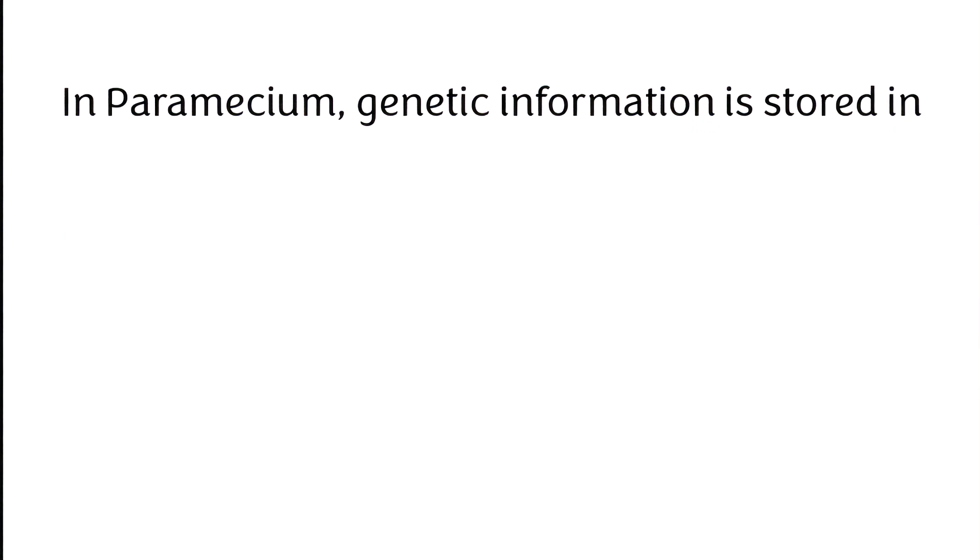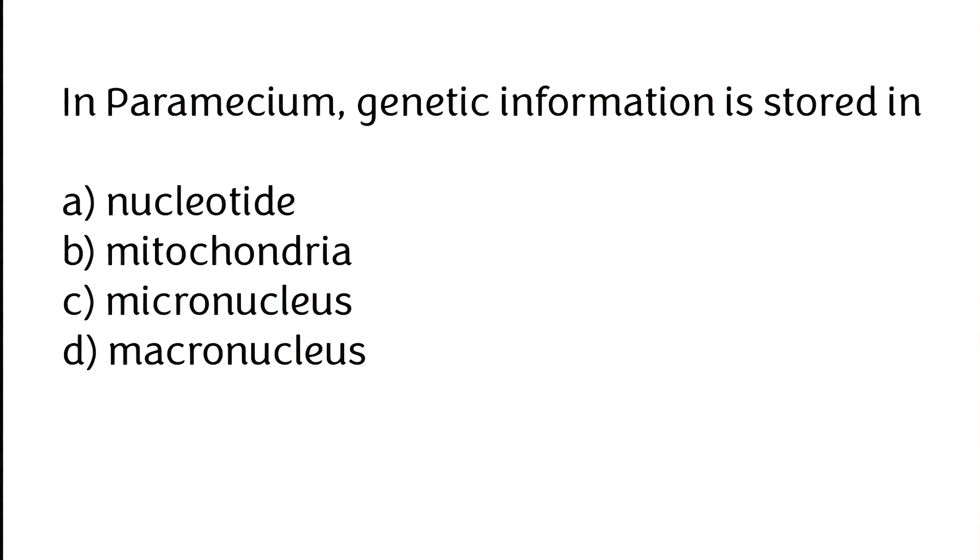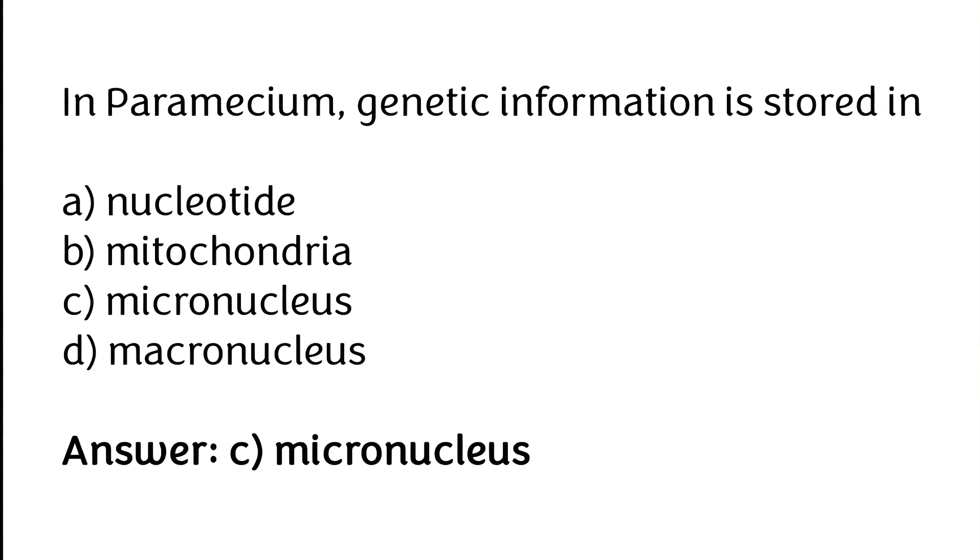In Paramecium, genetic information is stored in: (A) nucleotide, (B) mitochondria, (C) micronucleus, (D) macronucleus. The correct answer is option C — in Paramecium, genetic information is stored in the micronucleus.